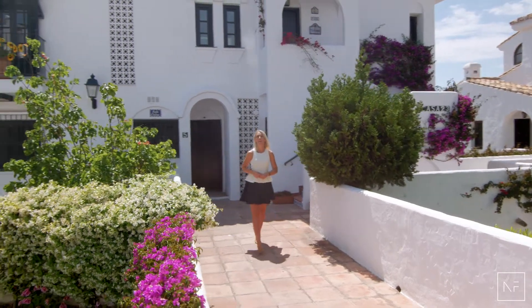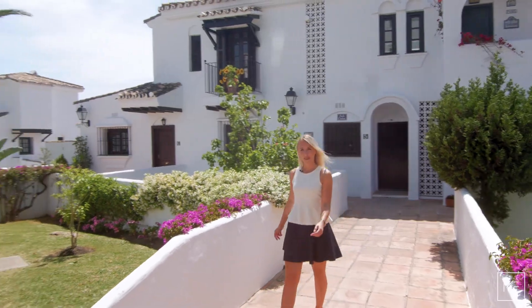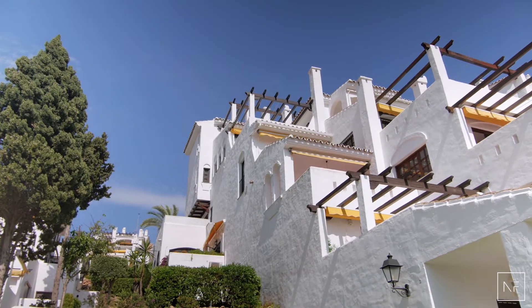Welcome to Aldea Blanca, so close to all the amenities, yet so private Mediterranean-style community. Let's take a look.